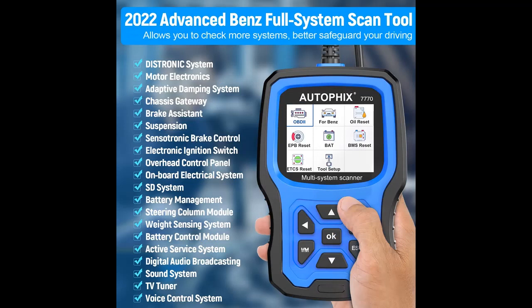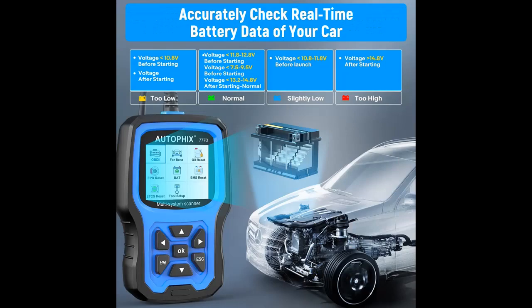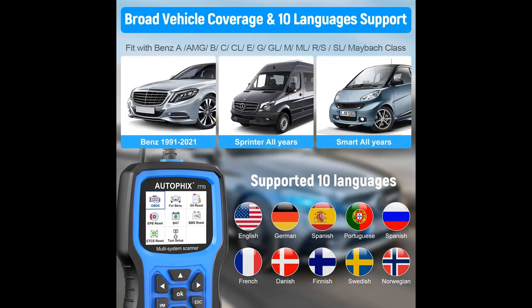The Autofix 7770 car diagnostic tool features many advanced functions, such as oil reset, tire pressure reset, ABS bleeding, transmission adaptation, SAS reset, EPB reset, brake pad reset, throttle position learning, battery registration, TPMS reset, DPF reset and regeneration, AdBlue metering reset, IQA injector code, BMS reset, ETCS reset, actuation of fuel pump, and others. 100% meets your needs.